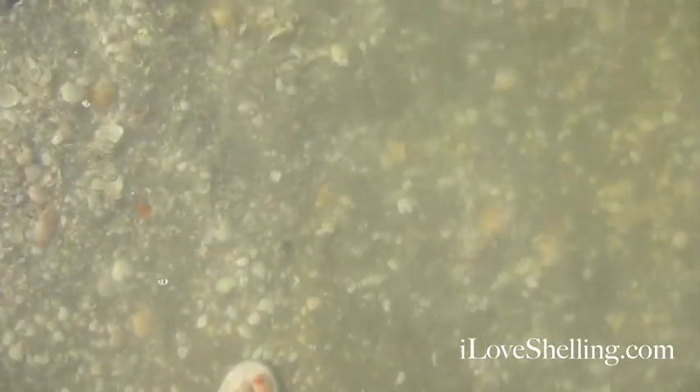The shells are just rolling to me. Of course, now that I've got the video on, maybe I might not find anything — but let's see.